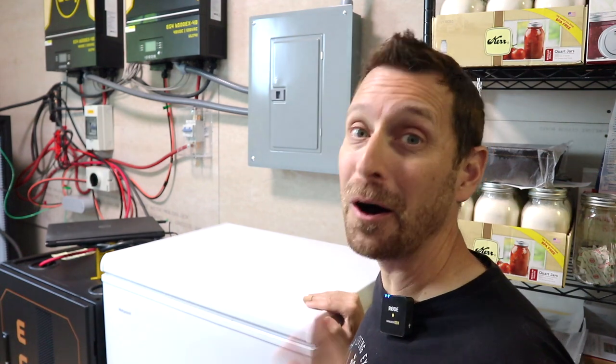What are the actual differences between freezing and freeze-drying foods? Today we're going to talk about all the differences between freezing and freeze-drying and which one is better.